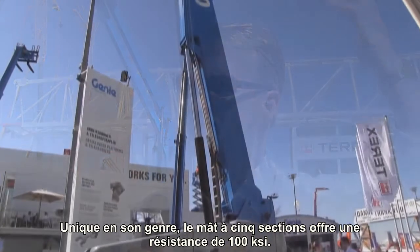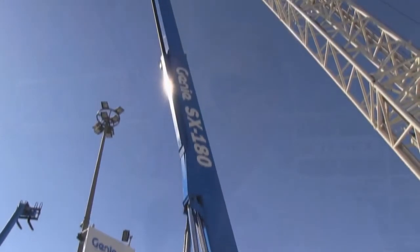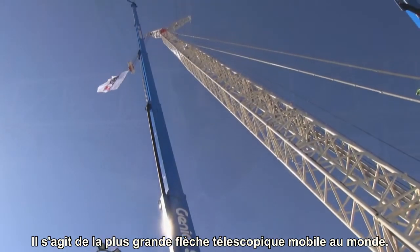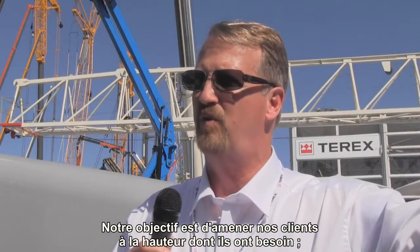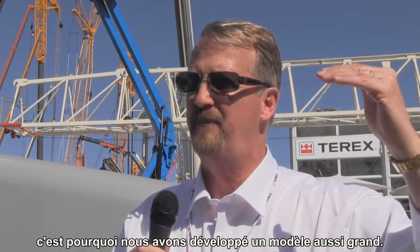We've got a five-stage mast made from 100 KSI material — it's the first of its type. This is the tallest boom in the world, the tallest mobile boom in the world, by 30 feet, by almost 10 meters. We're trying to take customers where they're going to do their work, and that's why we're coming up with such a tall machine.